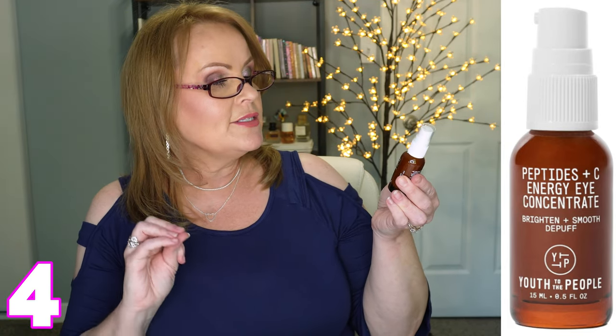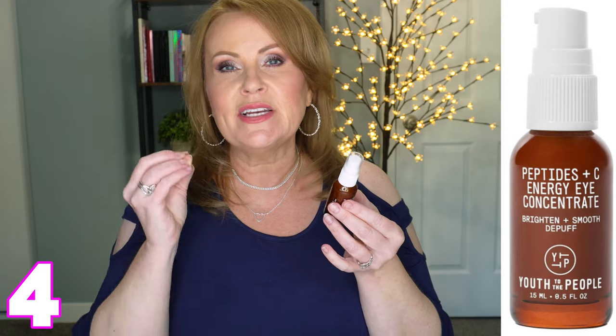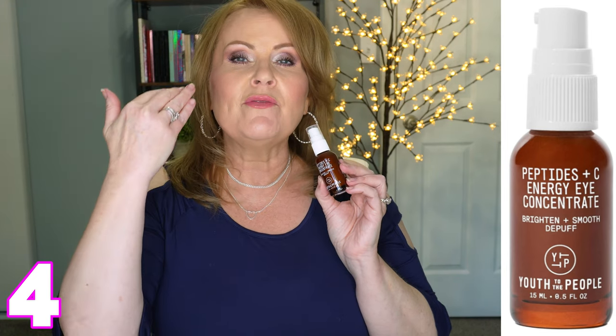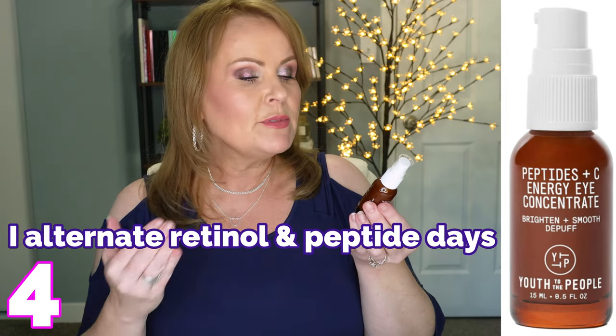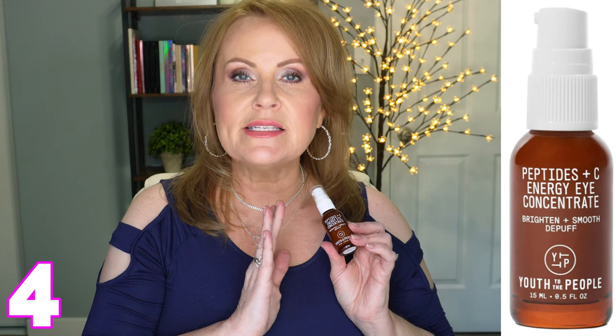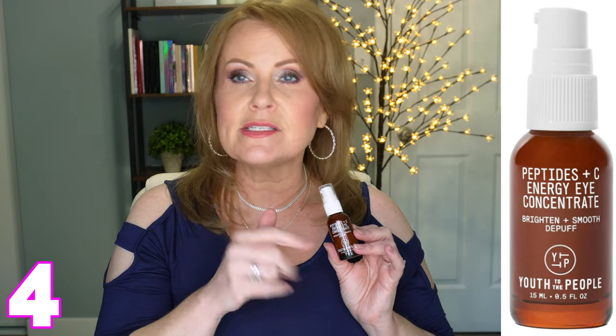This one is sent to me by Youth to the People — Peptides Plus C Energy Concentrate, Brighten and Smooth and De-Puff. Not only do you get the antioxidant protection of vitamin C, but you also get peptides, which are building blocks of collagen. So if you want to avoid retinol or tretinoin, peptides are a great option. It's a serum — very light — and you just pat it around the eye. I really love that it has the ability to brighten, because dark circles are a huge concern. I have the dark circles from hell.